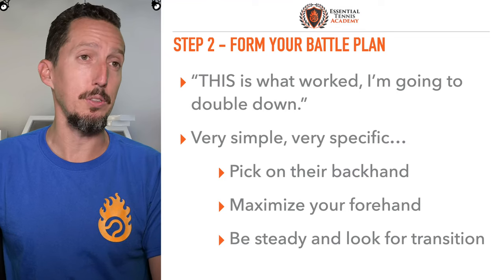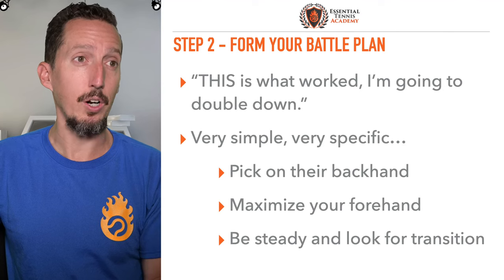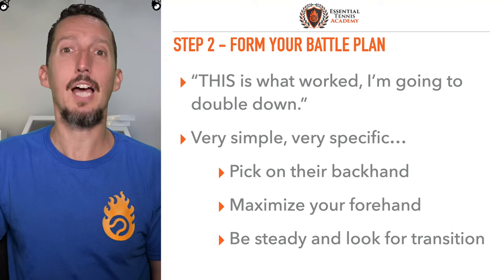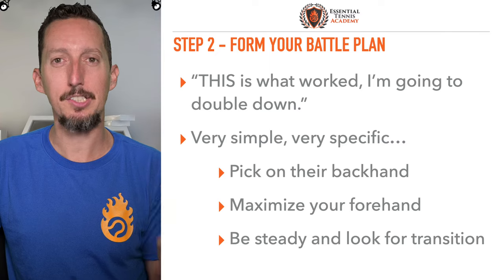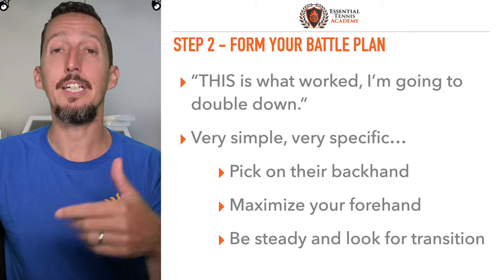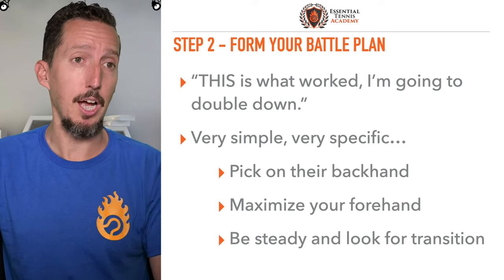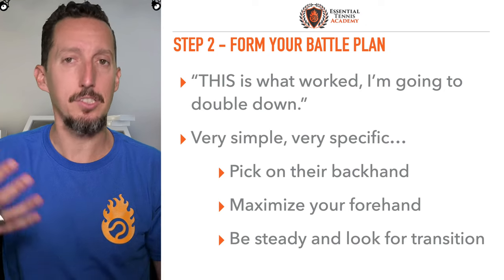Step two is to form a really simple battle plan. What you're going to say to yourself is: this worked over the last hour, so I'm going to double down on whatever that target or pattern is. It should be very simple and very specific. Really successful tennis players are very good at picking out the most obvious, simple thing and doing it very effectively and consistently again and again. That might be picking on their backhand, maximizing your forehand, or just being steady and transitioning to the net.